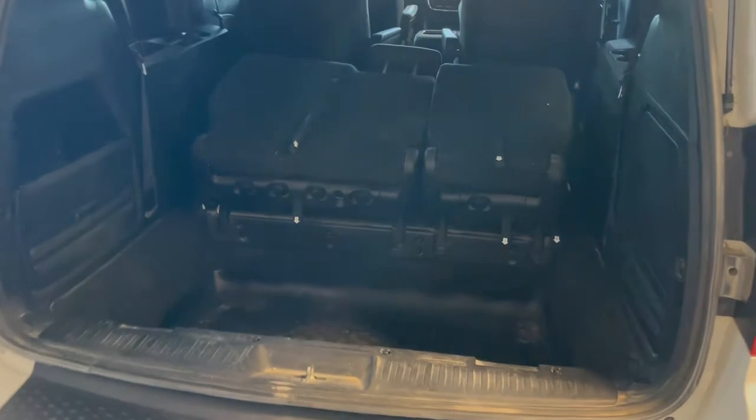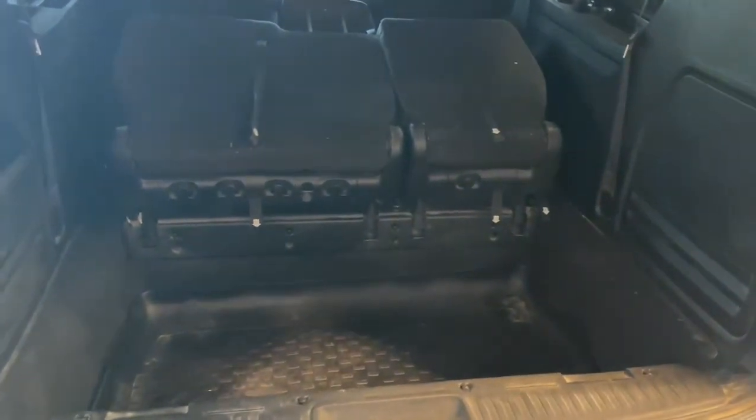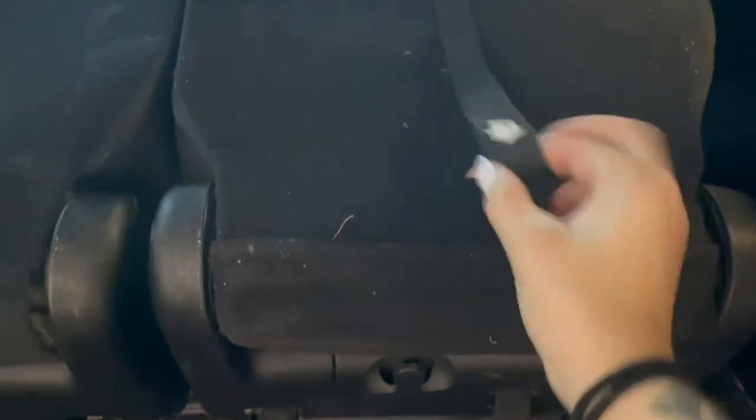The back of this Caravan has plenty of storage space with the third row folded up, but if you're hauling larger items and need to fold that third row down, all you have to do is pull on all of these numbered tabs and the third row will fold flat.